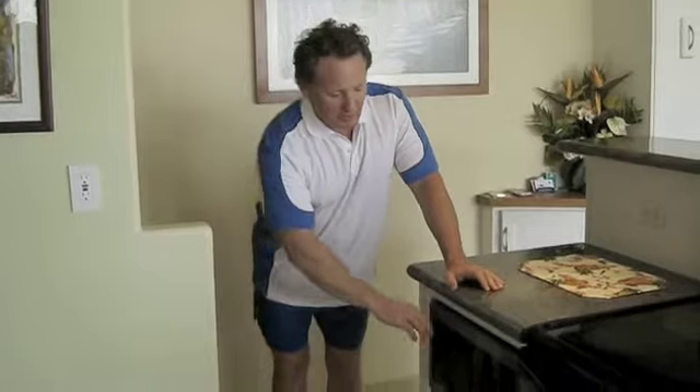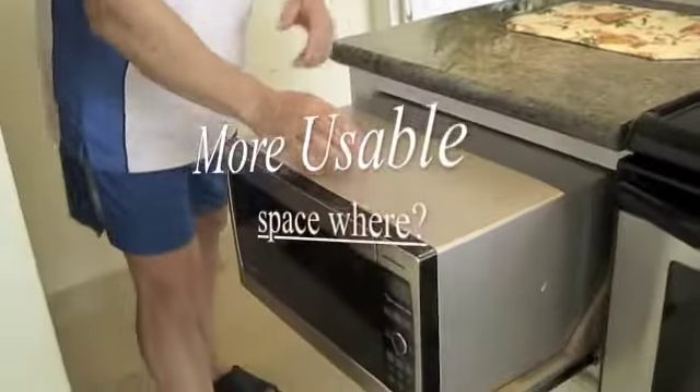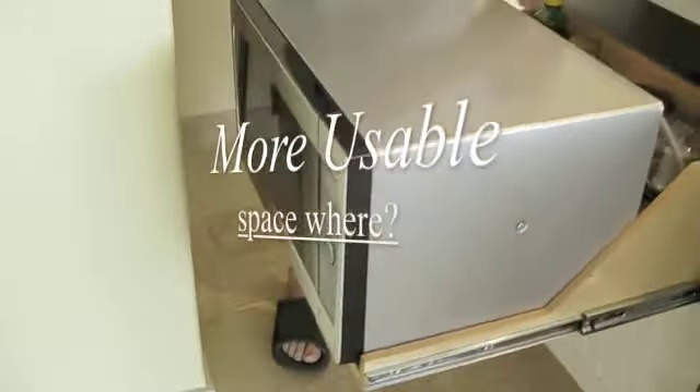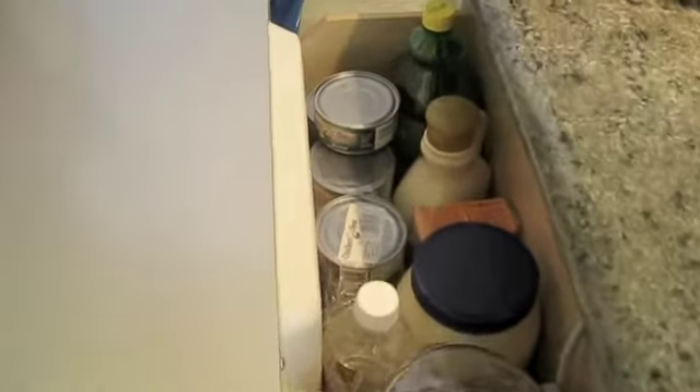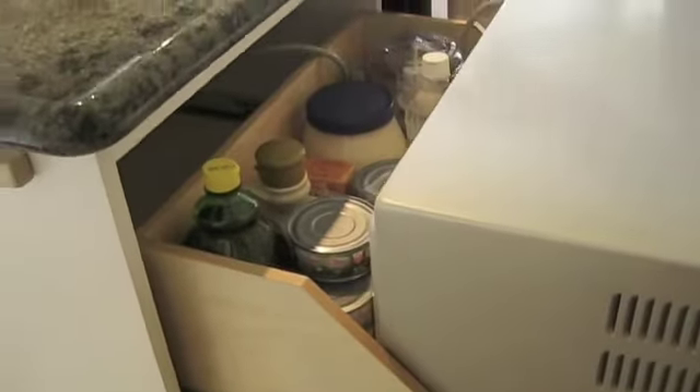We've totally renovated this apartment. One of the little tricks we've got to utilize every inch of space is the microwave is set on a roller system so that the extra eight inches left over in the back is actually used for long-term storage. So we've gained basically pantry space in the back here. Simply roll it in — utilize every inch.